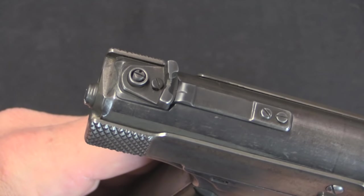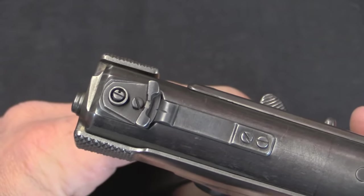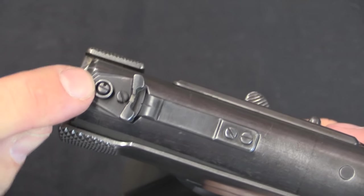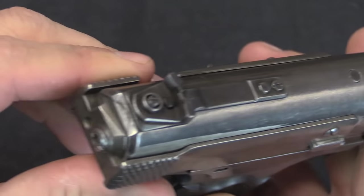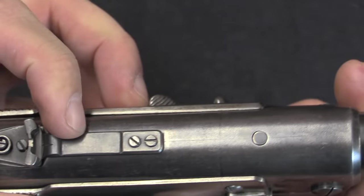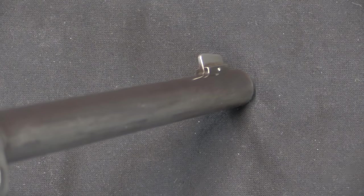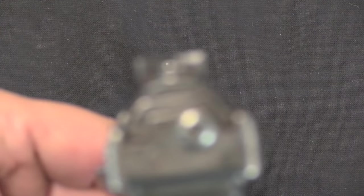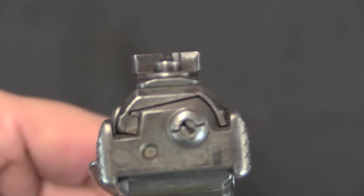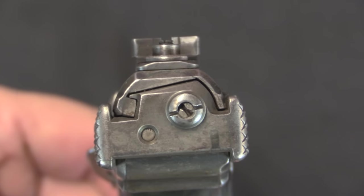The rear sight on here is kind of interesting and cool. It is adjustable for windage by rotating or pivoting on this screw, side to side. So you'd rotate it around, and you've got a bar in the front here with a centering notch. There's the front sight — line that up in the rear sight. A lot of weird stuff going on on the back end of this pistol.